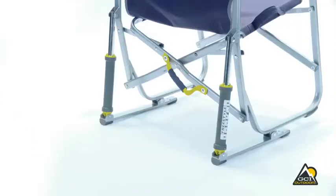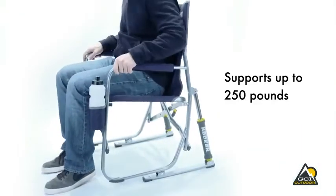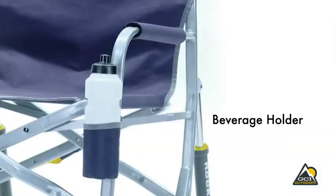The Freestyle Rocker is constructed of sturdy powder-coated steel that supports up to 250 pounds. Other features include padded armrests and a convenient beverage holder.